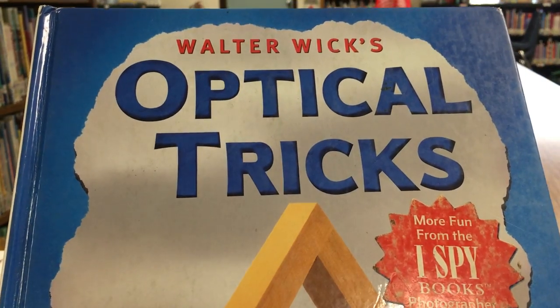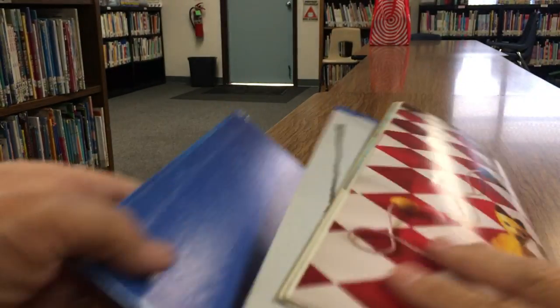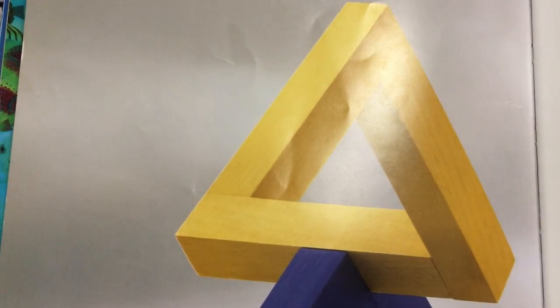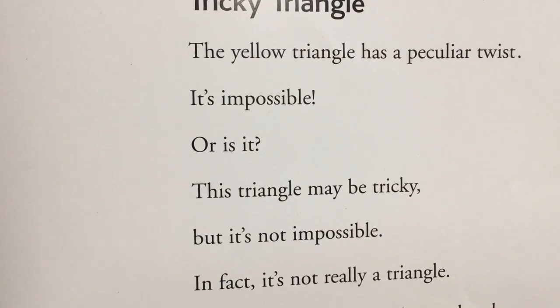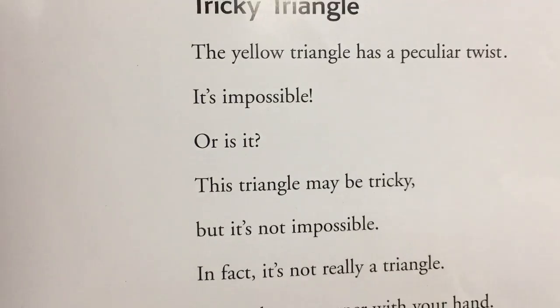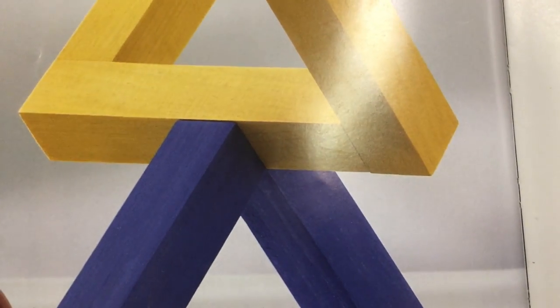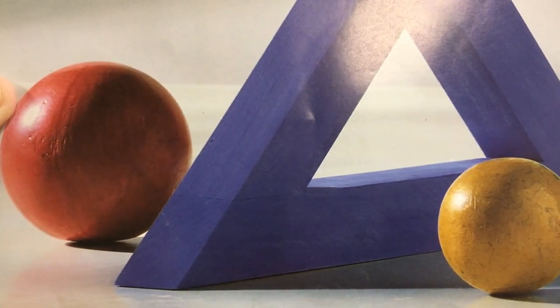And this is just interesting — it's about optical tricks, more fun from the iSpy books. This says tricky triangle: the yellow triangle has a peculiar twist. It's impossible — or is it? This triangle may be tricky, but it's not really a triangle. There's a cutout there, and I can't tell if the balls are attached, but that's pretty interesting. So take a look at this book.